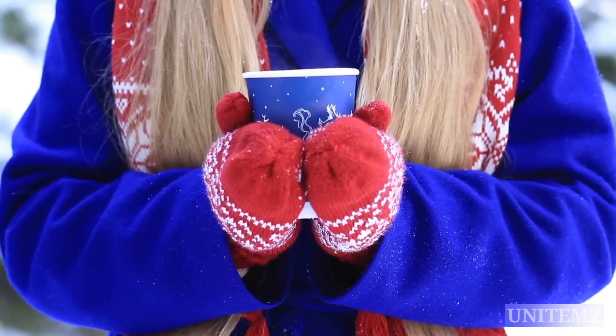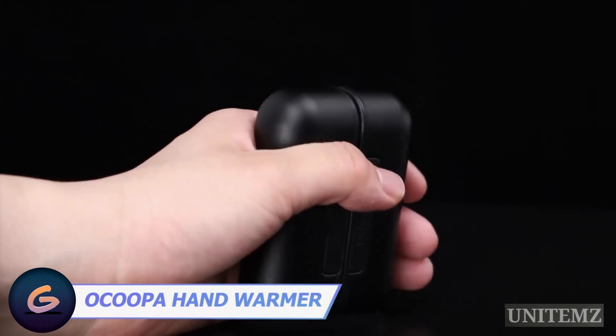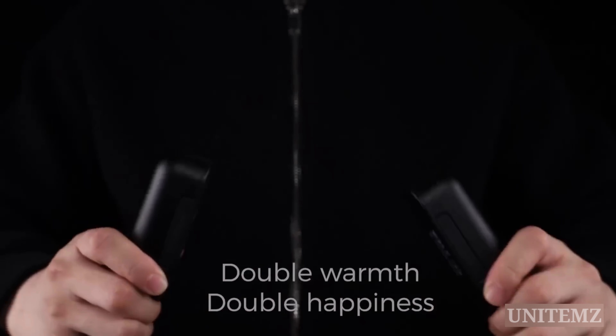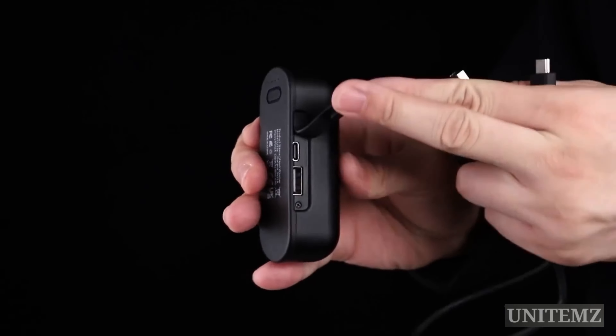Winter's coming. Are your gloves bad at warming your hands up? Use this Okupa hand warmer to solve that problem. All you're required to do is adjust the temperature and split it in two halves — one per hand. So cool. Just don't forget to check the battery level and charge the device.